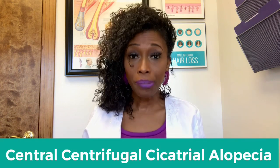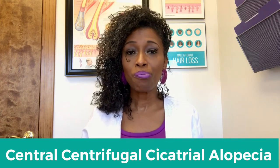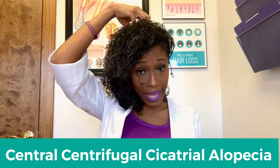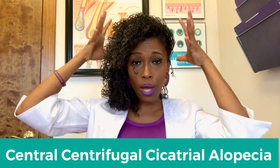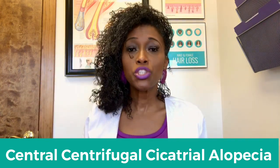Today I'm going to feature two of my clients who are dealing with hair loss. The type of hair loss they're dealing with is called CCCA, which stands for central, centrifugal, cicatricial, alopecia. Central means the hair loss starts right in the center, centrifugal means it radiates out, and cicatricial means scarring — alopecia means hair loss.